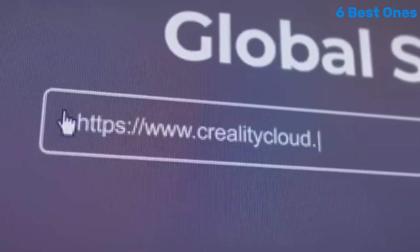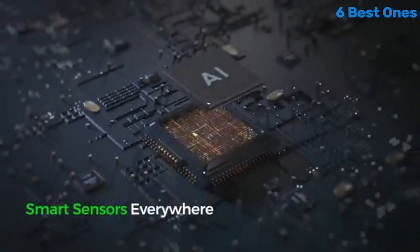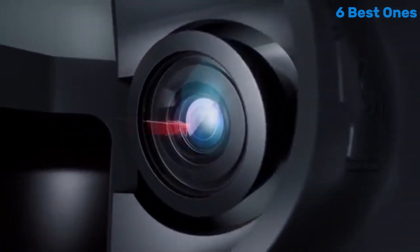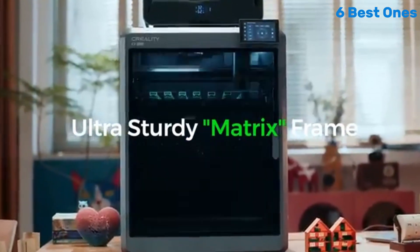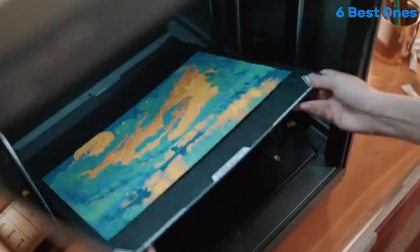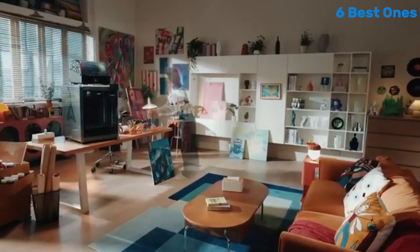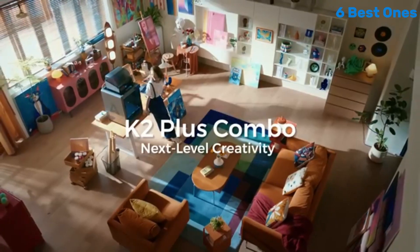Durability is another strong suit of the K2 Plus. The robust construction and high-quality components ensure that it can handle extended use without any issues. During our testing, we found that it maintained consistent performance over multiple hours of operation, which speaks to its reliability. Additionally, the combo package includes valuable accessories such as a filament spool holder and a toolkit, making it a great value for money. The extra features like Wi-Fi connectivity and remote monitoring add further convenience.